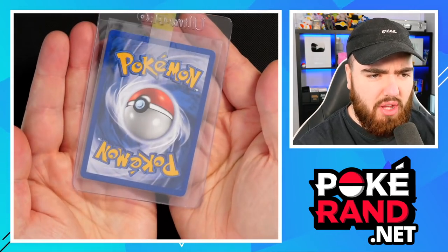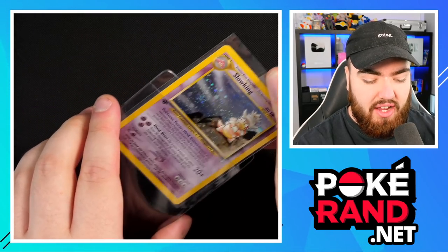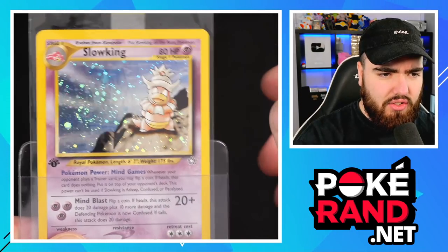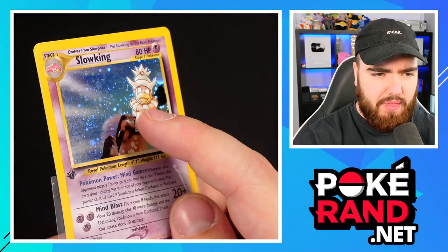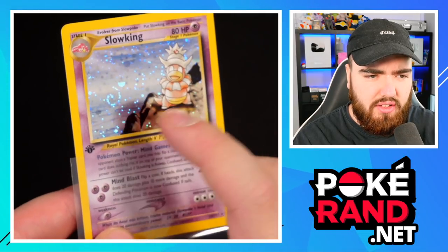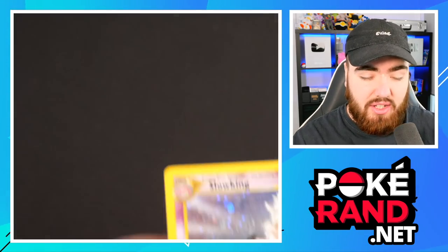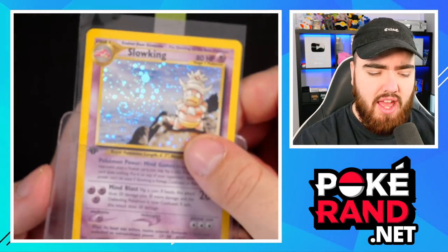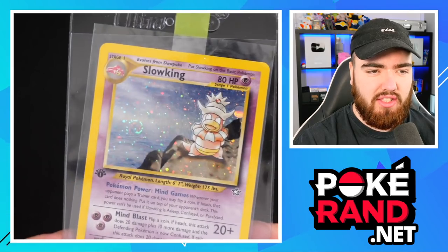This card right here is perfect on the back — it looks absolutely perfect. The front looks great as well. Centering is not too bad, but if I zoom in a little bit you will see that this card does have some prevalent scratching — a scratch next to its head and some major scratching on the left-hand side near the swirl. I can see it with my eyes, so I can promise you this won't get a PSA 10. As of recording this video, there are only 10 PSA 10 first edition Slokings in the entire world. It's literally insane.